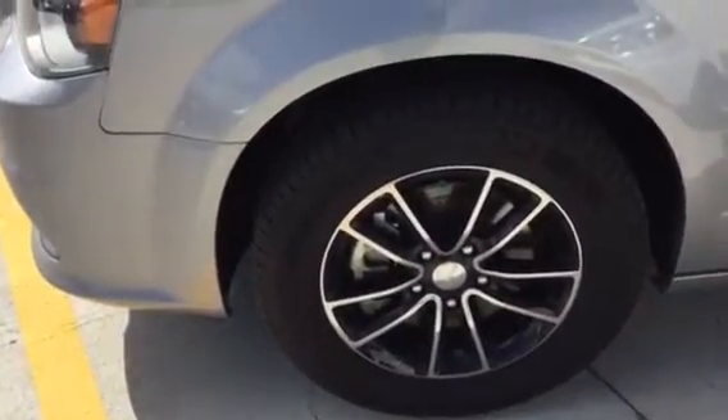We have a nice looking 17-inch wheel. On the driver's side, there's no dents or dings. It's also a non-smoker vehicle.